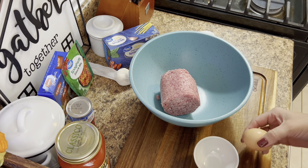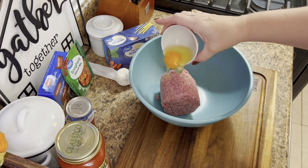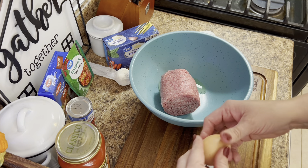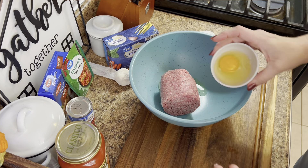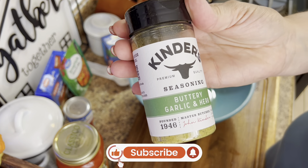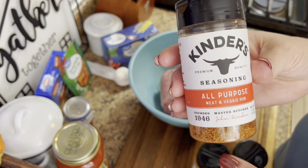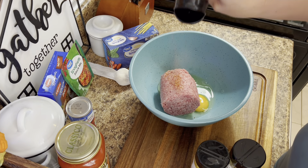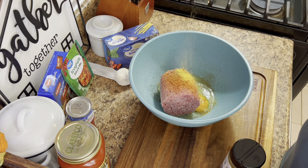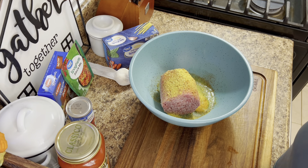I thought I'd show y'all this angle while we get ready to mix up the meatballs. I'll probably use about a third of the three pounds for meatballs, another third for the meat sauce, and freeze the other third. I'll do a pound of meatballs since I make pretty good-sized ones, a pound in the spaghetti sauce, and freeze the remaining pound — it's good to have ground beef in your freezer.